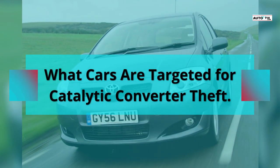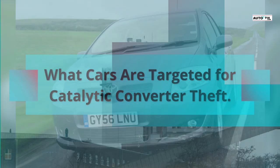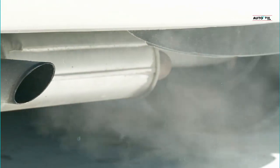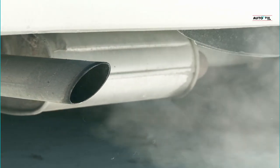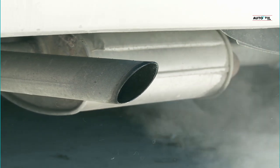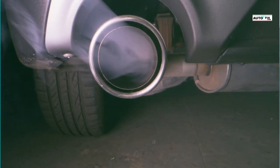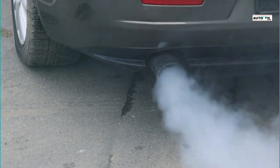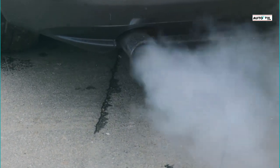What cars are targeted for catalytic converter theft? As a means to preserve the earth and reduce air pollution, beginning in the 1970s, all automobiles were required to have a catalytic converter, which reduces the emission of air-polluting gases like carbon monoxide. Various catalytic converters are built with different kinds of valuable metals in high demand with little supply, which is why thieves target them. In this video, we are going to look at what cars are targeted for catalytic converter theft and why.